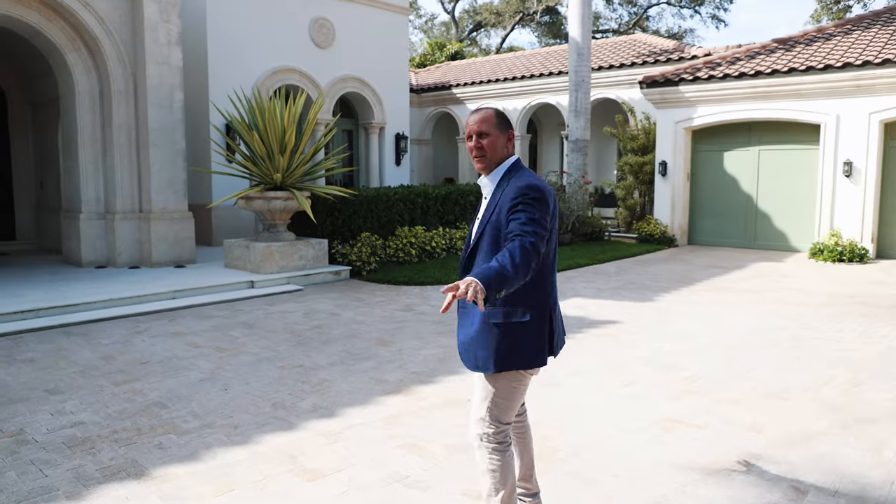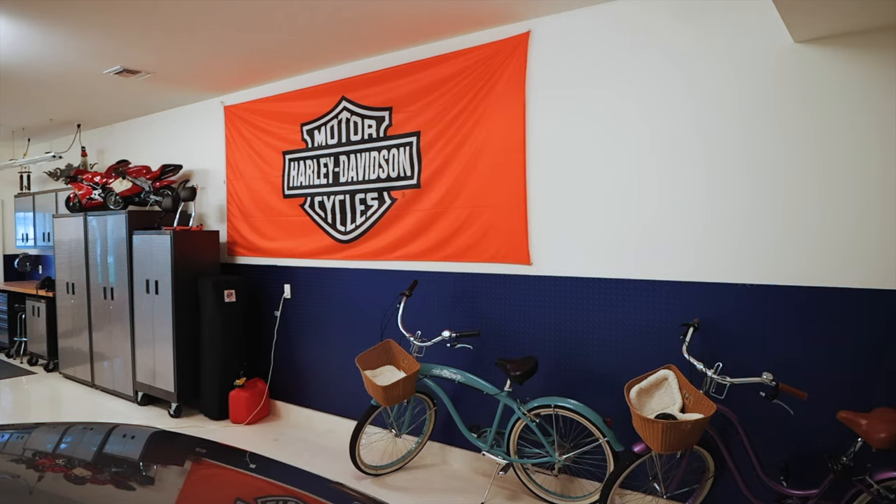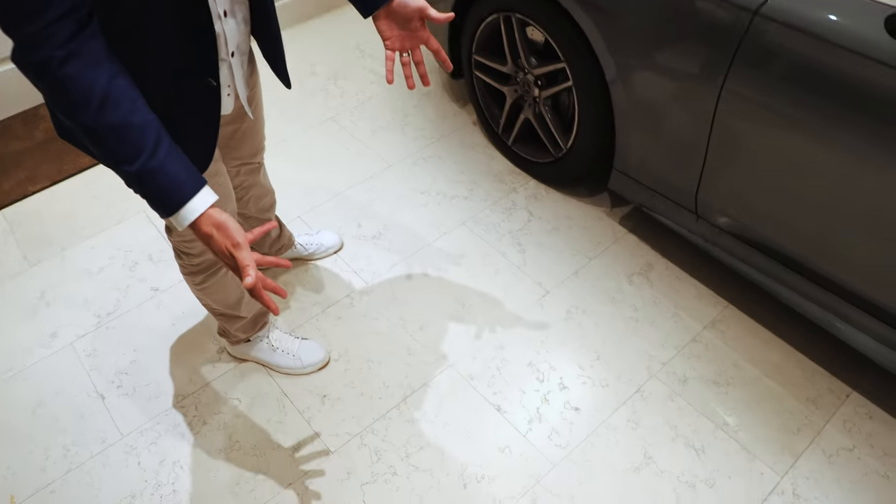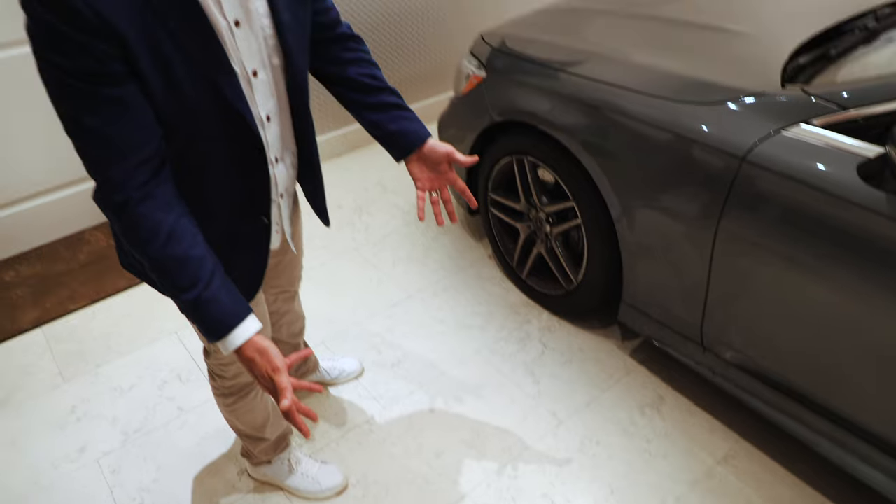If you're a car enthusiast, you've got a seven-car garage here. Plenty of space for multiple cars and lifts. Oh, by the way, we've got marble flooring out here — we had some extra so we put it in the garage. Not too bad. Who doesn't?